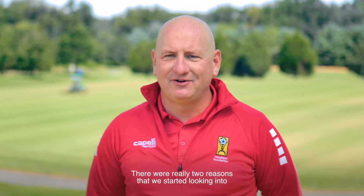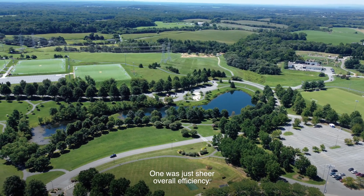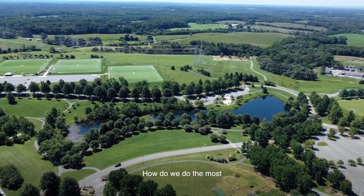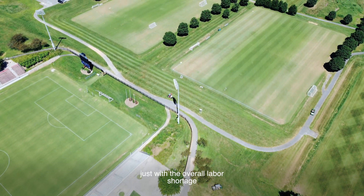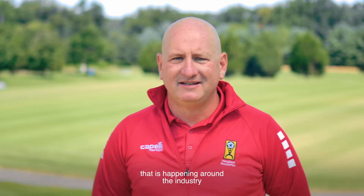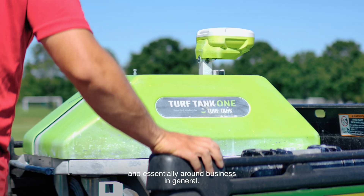There are really two reasons that we started looking into robotic technology for painting. One was just sheer overall efficiency — how do we do the most with the least? And also just with the overall labor shortage that is happening around the industry and in general.